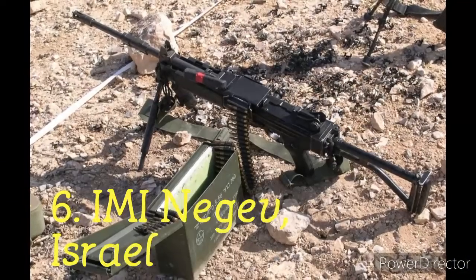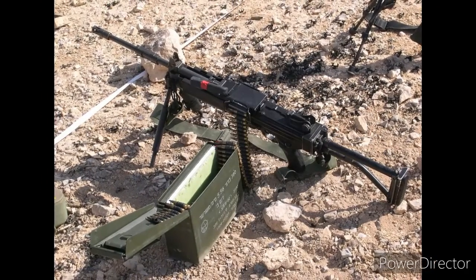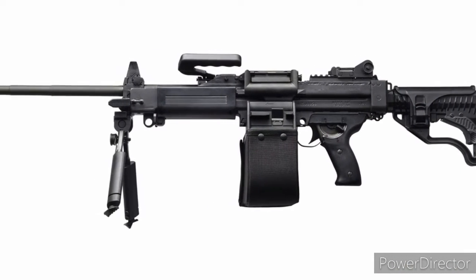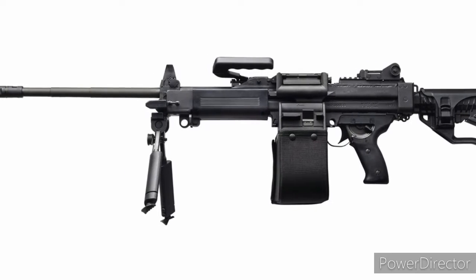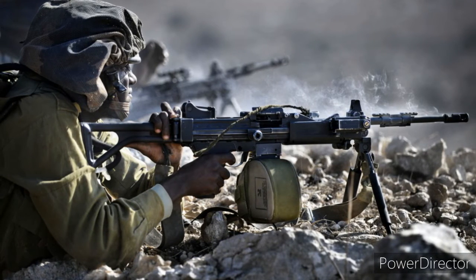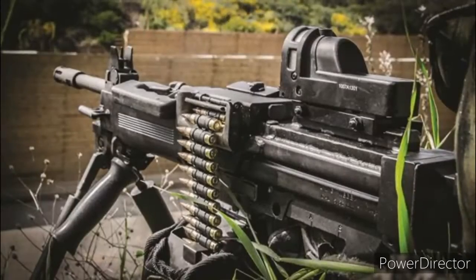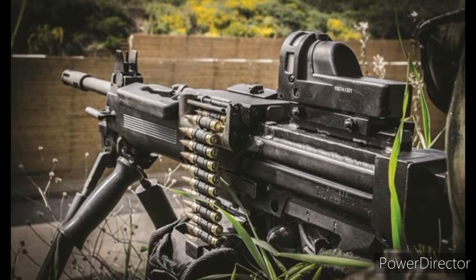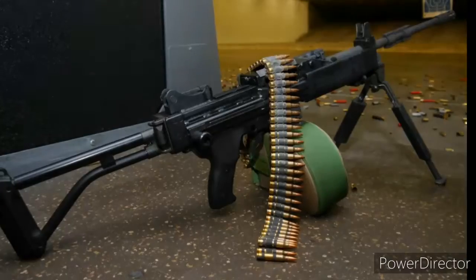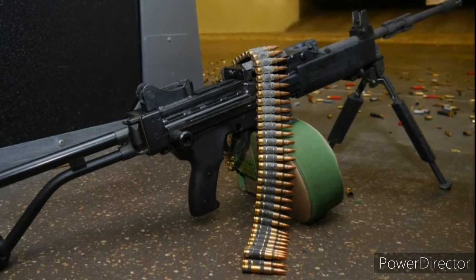Number 6: IMI Negev, Israel. IMI Negev is an Israeli light machine gun which draws design inspiration from the Belgian FN Minimi. The Negev has many variants, which even includes an assault model known as the Assault Negev. An advanced variant of the Negev is the Negev NG7, which has several good reviews for reliability, dependability and performance from IDF fighters. The gas-operated Negev can fire at a rate of 1000 rounds per minute, drawing its ammunition from a 150-round M27 ammunition belt. Negev is a truly powerful machine gun, inducted in several countries around the world.